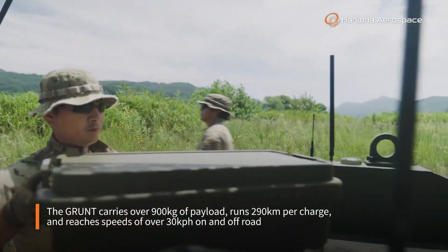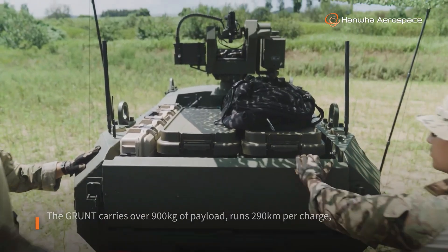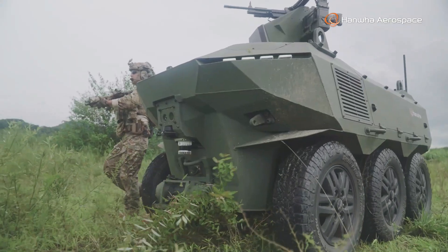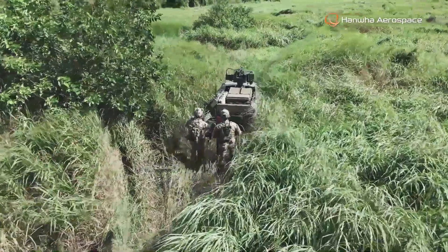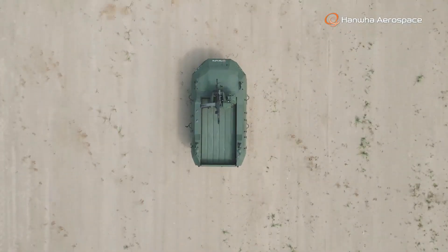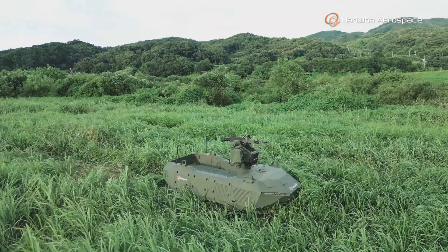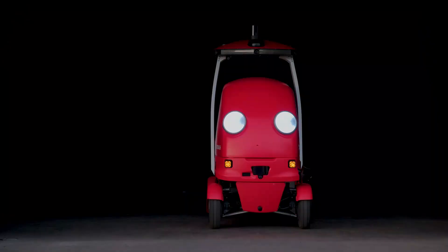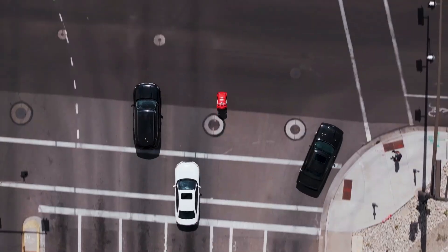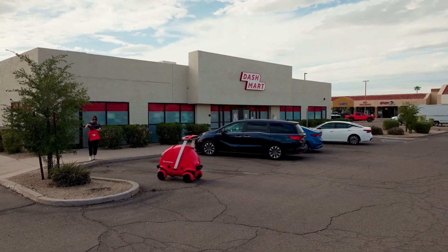Its modular design allows it to switch between logistics, surveillance, and combat support roles seamlessly. Equipped with intelligent sensors and autonomous capabilities, the Grunt can follow troops or operate independently, reducing risk for soldiers in dangerous zones.